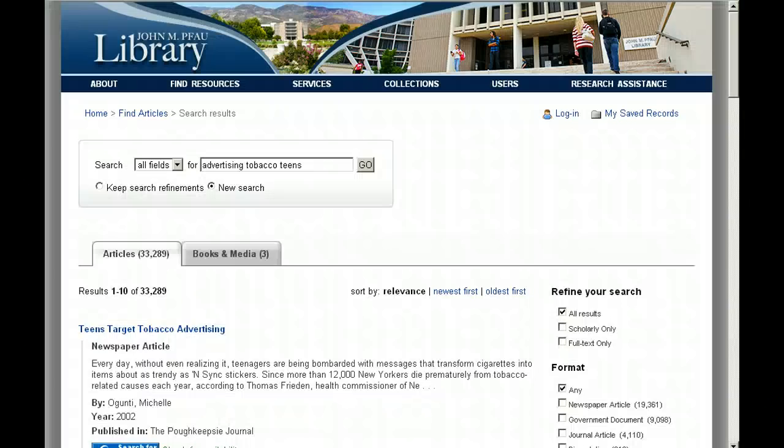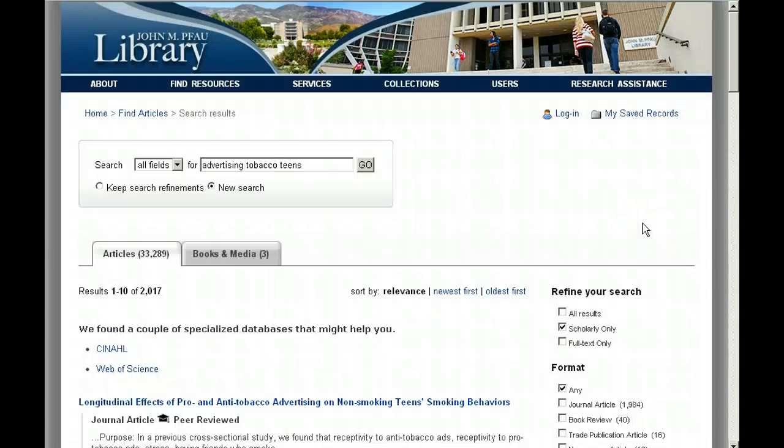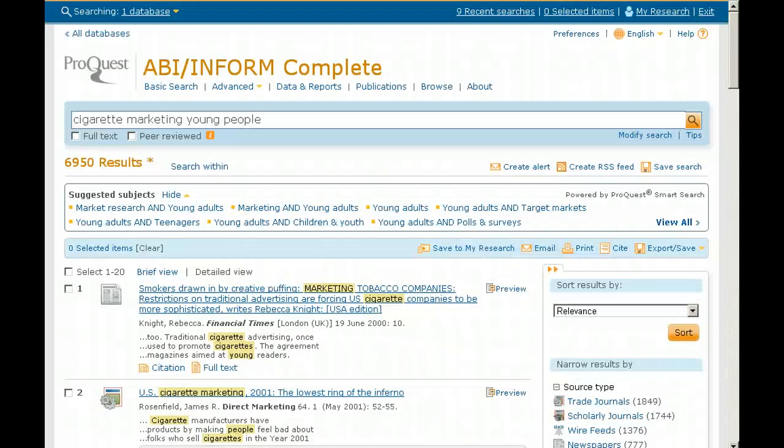The library's article databases give you many ways to limit your search to scholarly journals only. Watch for these options on the screen as you do your searches. They may be labeled scholarly, peer-reviewed, or even academic. Depending on the database, they might show up before you run the search or offer you the option after you run the search.